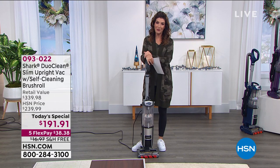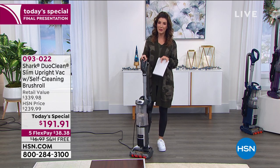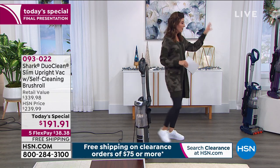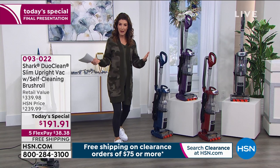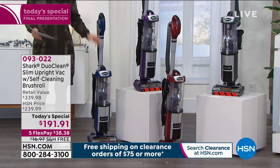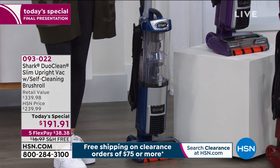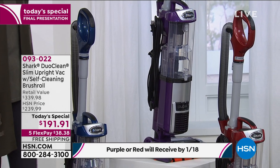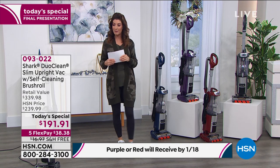This is the one you've been waiting for — with the incredible self-cleaning brush roll, not to mention the DuoClean technology. There are four colors to choose from. Blue, purple, and red are all HSN exclusives — the only place you can get these colors. Gray is also very popular. They all work the same, so just pick your favorite.